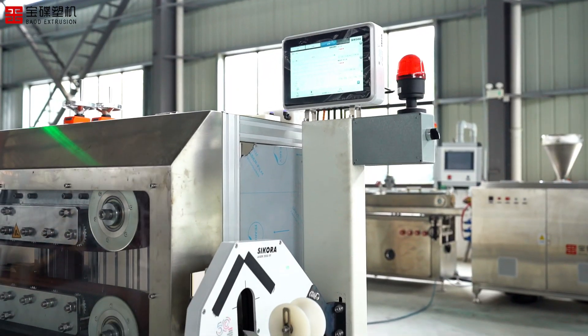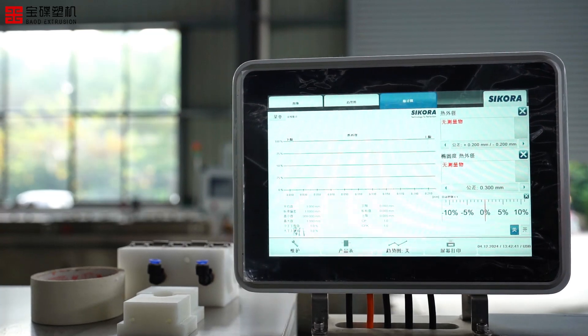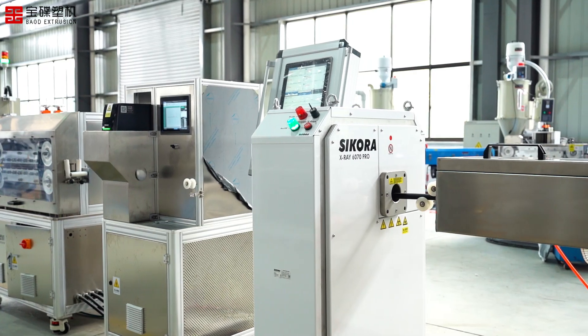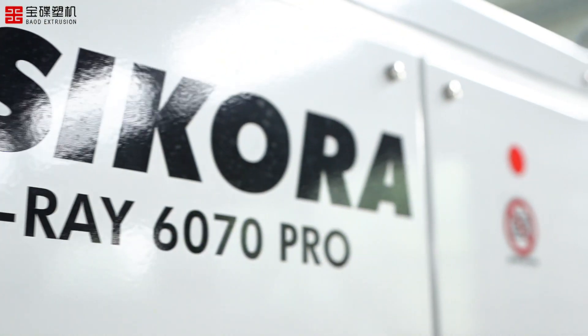After the outer layer processing is completed, the diameter gauge and wall thickness detection equipment comprehensively monitor the product size and wall thickness to ensure that it meets strict quality standards.